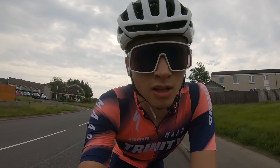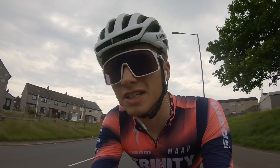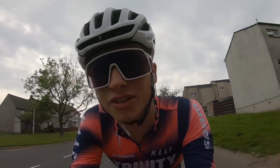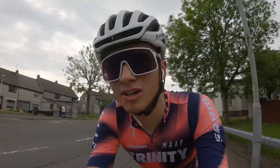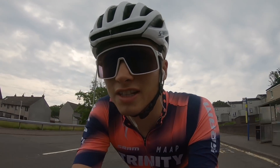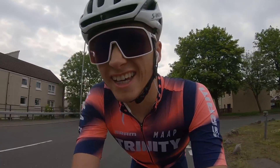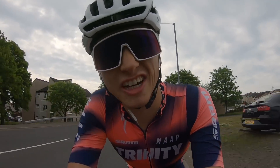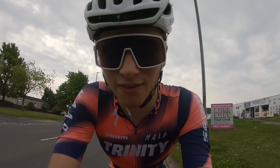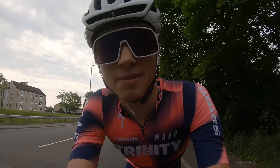First effort done: one minute threshold, eight minutes zone three at 50 to 60 rpm, then one minute threshold — that went alright. Definitely feeling my glutes, going to need to stretch them out because they are tight. Low cadence effort done; high cadence one is next. I think I prefer the low cadence stuff — the high cadence I'm just not very good at, so it's something to work on. Five minutes easy recovery and then on with the next ten-minute effort.